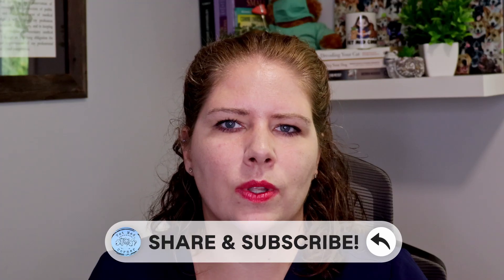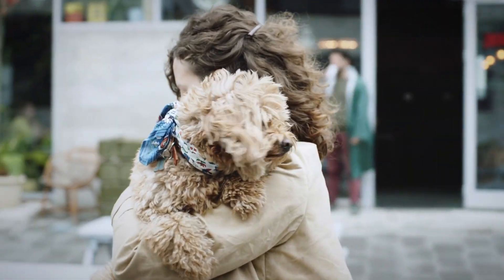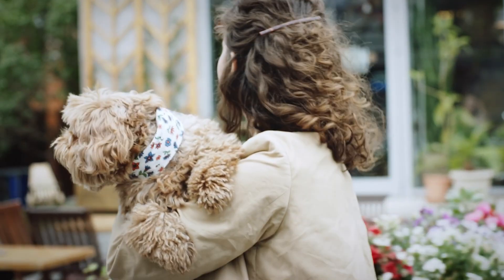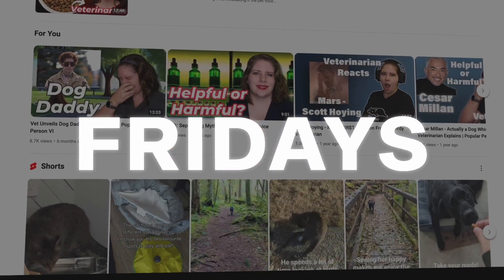If you found this video helpful, I would love it if you would subscribe. And if you know of anybody who could use the information, please share it with them. I am really enjoying building this community of people who take caring for their pets seriously and want to do the best they can for their pet's health. I put up a new video most Fridays, and I look forward to seeing you in the next one.